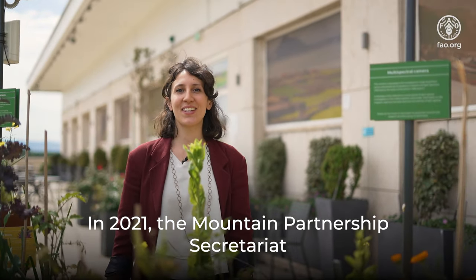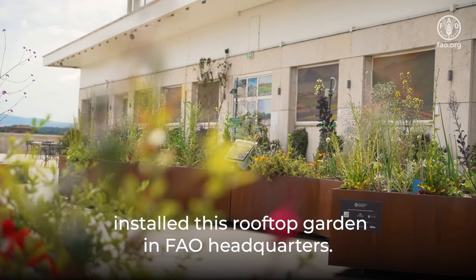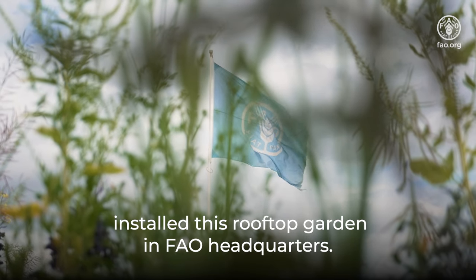In 2021, the Mountain Partnership Secretariat installed this rooftop garden in FAO at Quartier.